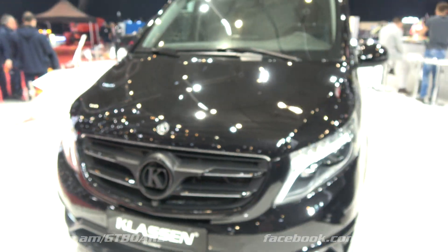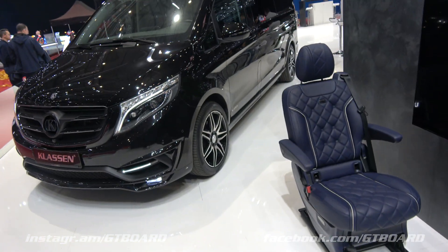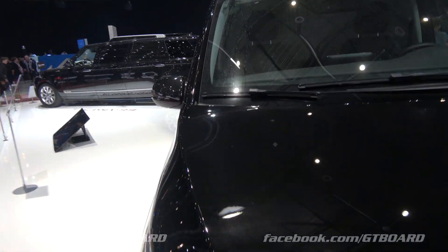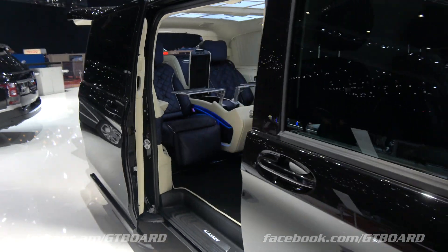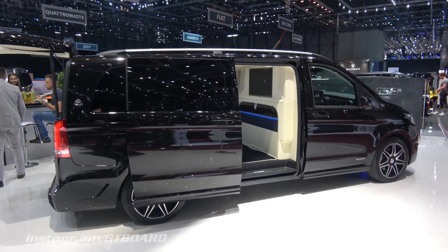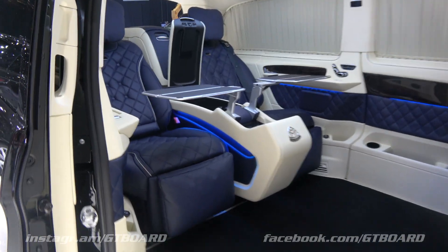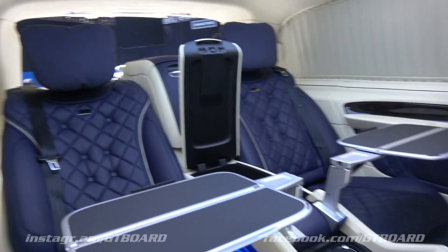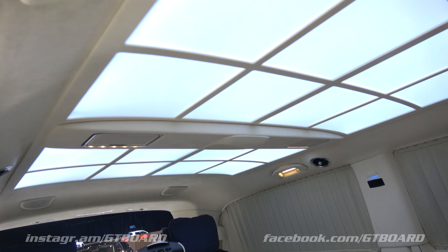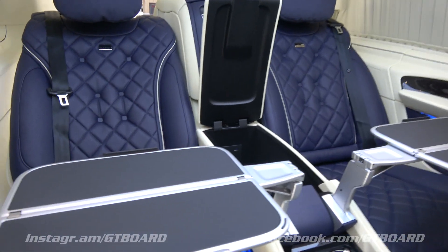So if you want to go not all out on performance but maybe all out on luxury, you always have the Viano by Klassen. From outside it looks like a regular Viano, and when you step inside it's a little paradise. Just imagine these comfy rear seats with beautiful interior, cup holders, refrigerator.